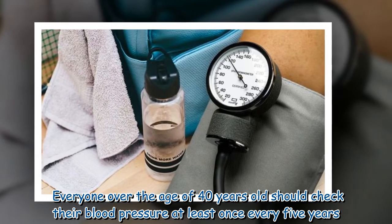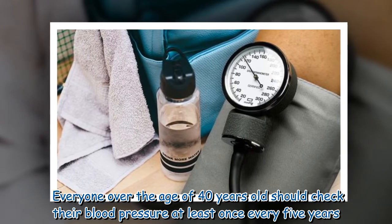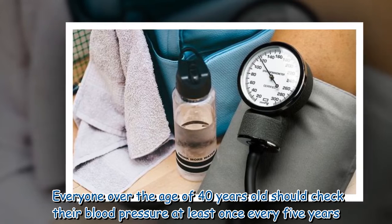Everyone over the age of 40 should check their blood pressure at least once every five years.